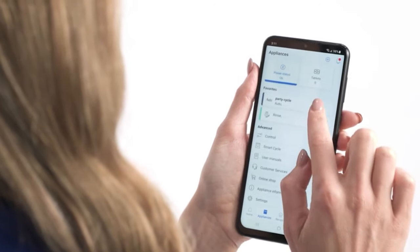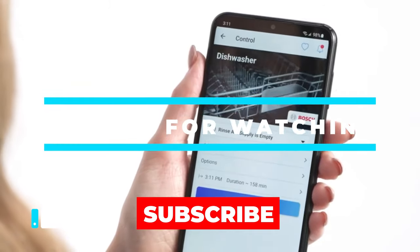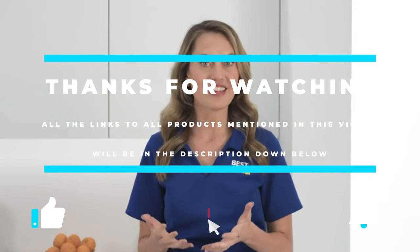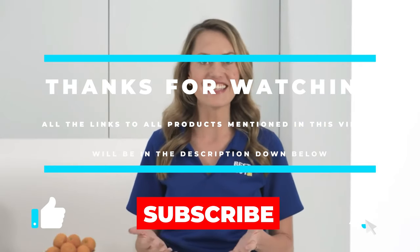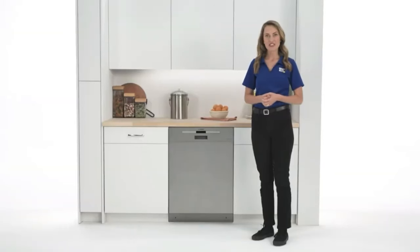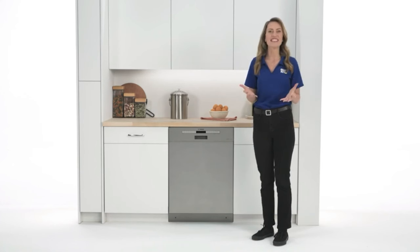Alright guys, that's all for now. Thanks for watching, and I hope you enjoyed this video. If this video helped you out, don't forget to leave a like and subscribe to the channel to see more videos like this in the future. I hope to see you guys in the next video. Till next time, see you later.